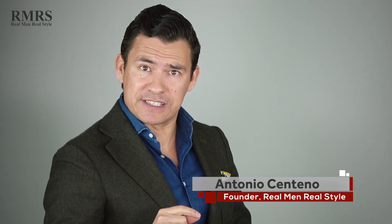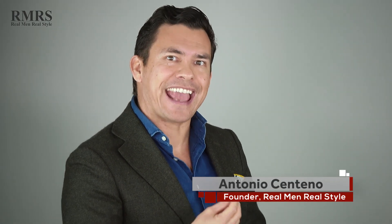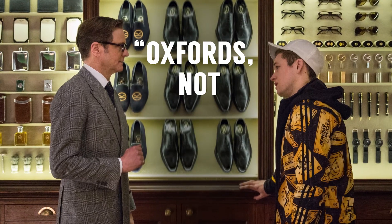In the movie Kingsman, there's a particular scene where Harry Hart gives Eggsy three words to live by: 'Oxfords not brogues.' So, quick question — do you know the difference? Let's find out.